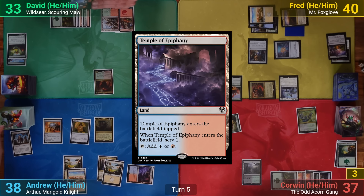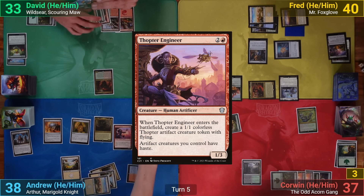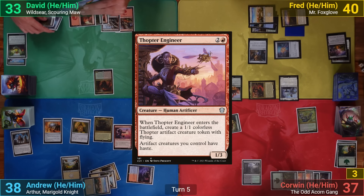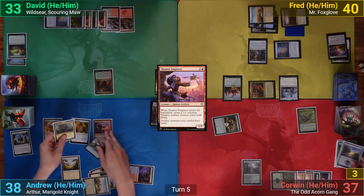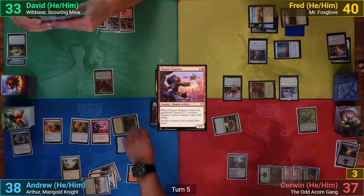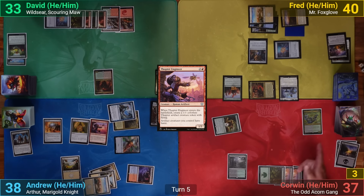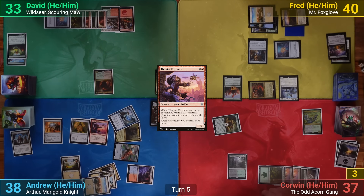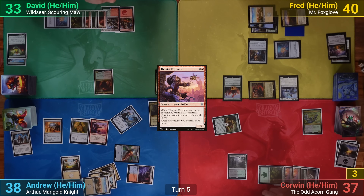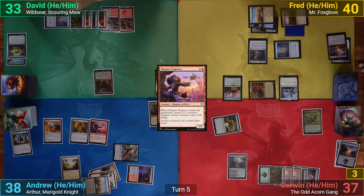I draw and play Temple of Epiphany, scrying one. I cast a Thopter Engineer and make a Thopter token as it comes in. I swing Arthur and the Thopter token at Corwin, and I look at my top six putting out Curiosity Crafter. Corwin blocks with the Odd Acorn Gang — Arthur gets taken out, but I still deal one from the token, draw a card, and then return Curiosity Crafter to hand in my second main phase.